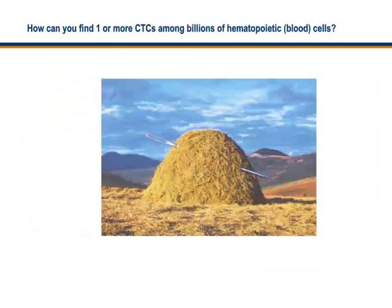How do you find one or more circulating tumor cells in the blood? There are so many blood cells — called hematopoietic cells — that people compare this to finding a needle in a haystack. Fortunately, for patients, clinicians, pharmaceutical scientists, and drug developers, technology was developed to analyze these cells and find circulating tumor cells in the blood of patients at levels as low as one.